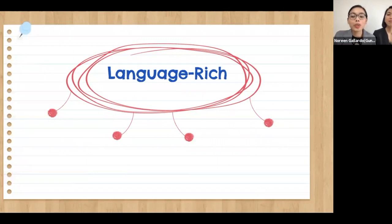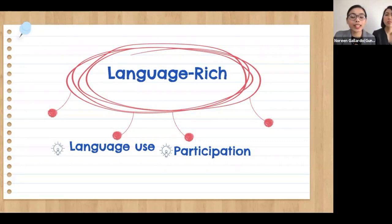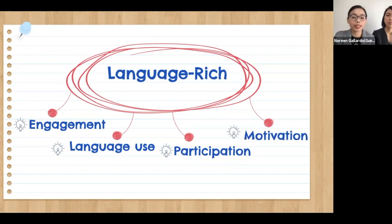In today's presentation, we'll show you how to set up and manage five school-tested activities designed to make language use not only in an academic context, but also in the world at large. We will also share how these activities have created an increase in participation, engagement, and motivation of our students.